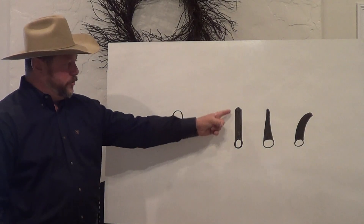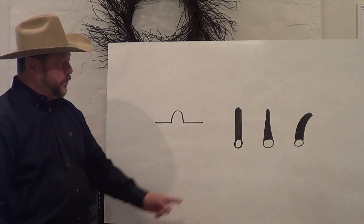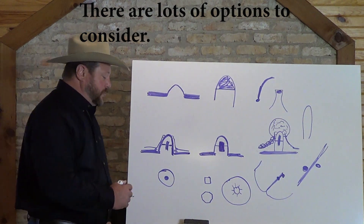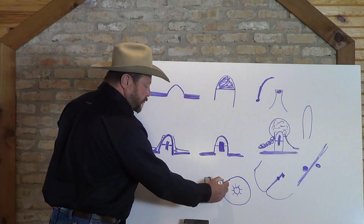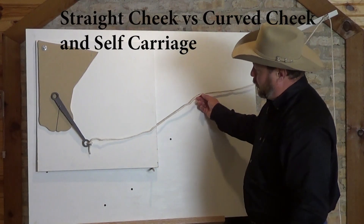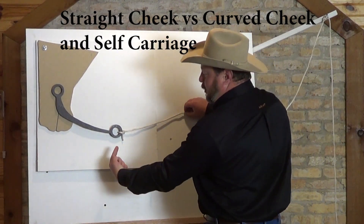We do, of course, get into the different mouthpieces and so forth — things that are more lateral, things that are more vertical. This is the part where we also discuss a lot of signal stuff. We talk about curb cheeks, straights, self-carriage, and all the different things that play in there. It's very, very comprehensive. It will be some of the best money you've ever spent on your horse, I promise.